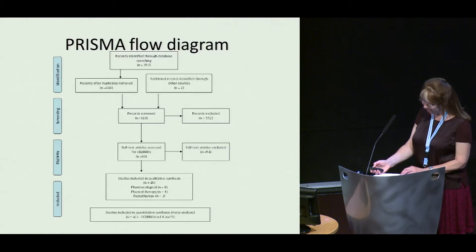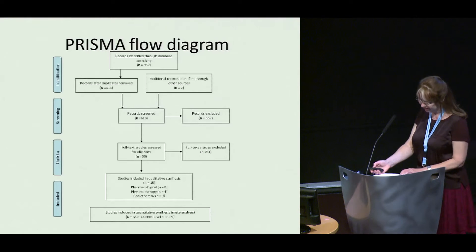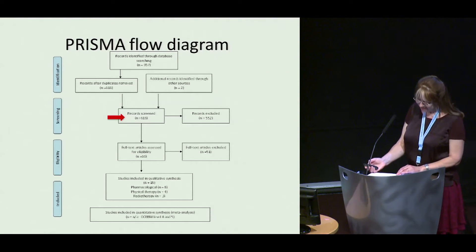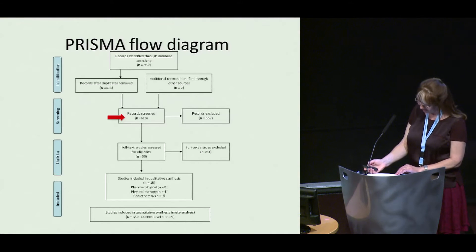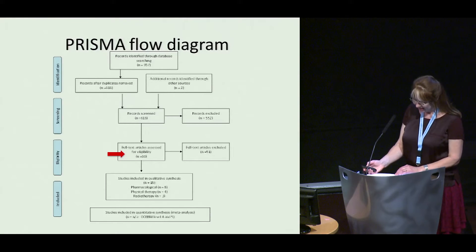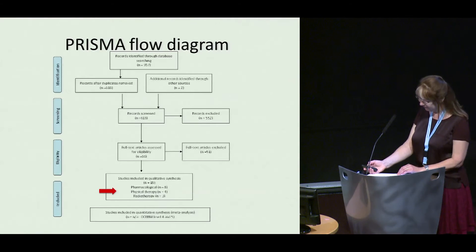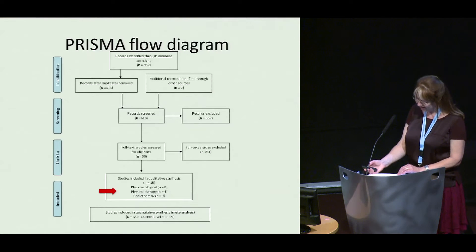Databases were searched systematically using broad search terms to capture all relevant publications of studies published in English. From 957 studies, 618 abstracts were screened by two independent reviewers; 66 full texts were examined, resulting in 15 studies: 8 pharmacological, 4 physical therapy, and 3 radiotherapy studies.